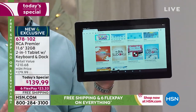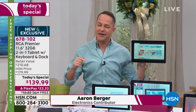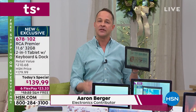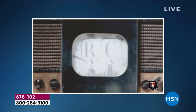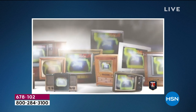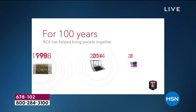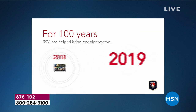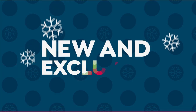RCA is the number one selling tablet brand at HSN — they've been around for a hundred years. When you think about putting something under the tree for the holidays, RCA is a name you grew up with, whether it was a radio or your first television. This makes a great gift — especially for grandma or anyone who wears readers, because with this big screen they won't have to get their readers out to see the tablet.